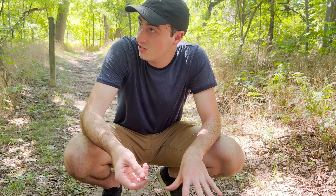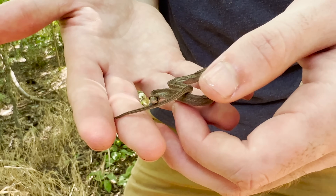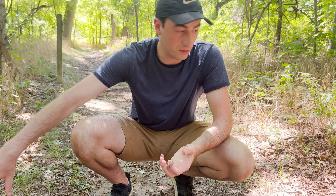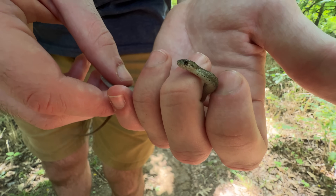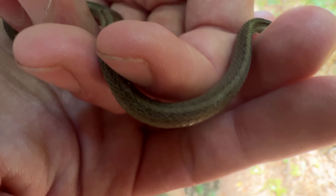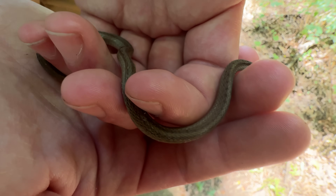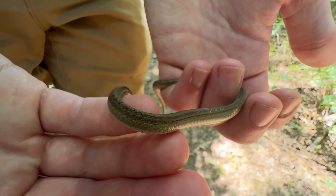This is a non-venomous slug and worm eater. Usually fossorial, but since it's shady here and not the hottest, he's probably out, just crossing from one side of the leaf litter to the other. A little skinny tan snake with a lot of camouflage in a leaf litter covered woodland environment — you can see how people would think this is a baby Copperhead, but this is a little brown snake.